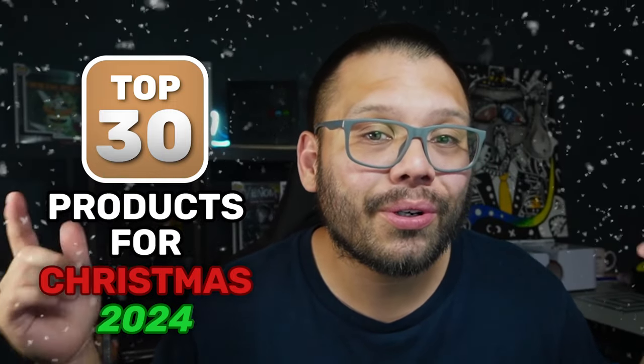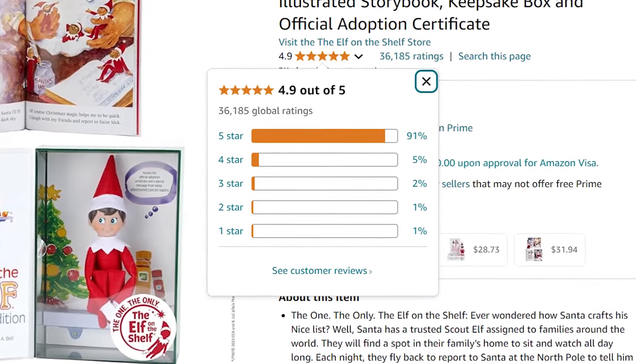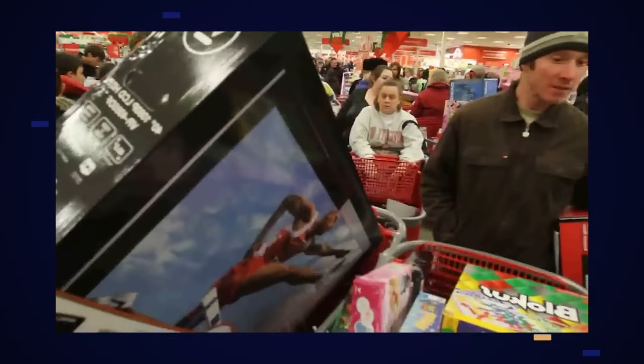In today's video, I'm going to be giving you over 30 different products that you should start dropshipping for Christmas. All these products have been proven bestsellers in the past few years and have a proven track record of trending during this time. So if you're not selling any one of these different products in your dropshipping store during this holiday season, then you're missing out.